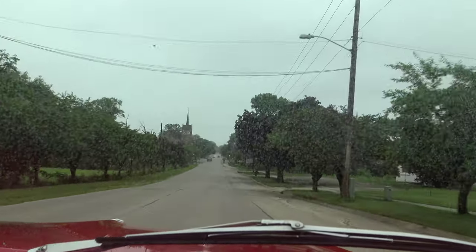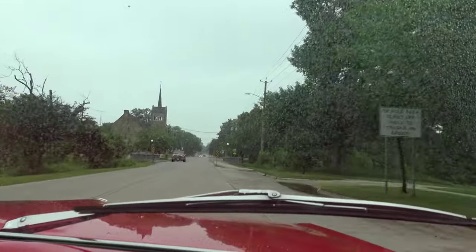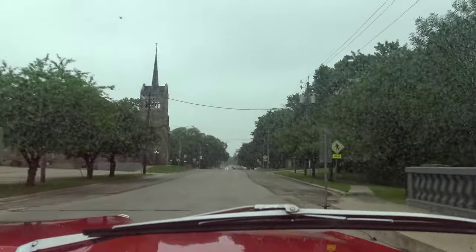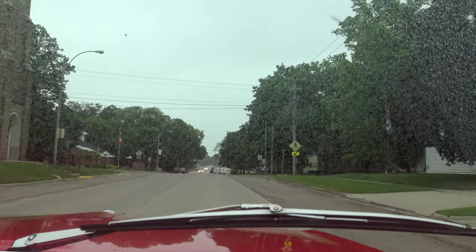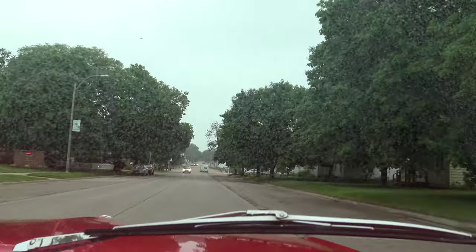Go to our website coyoteclassics.com - we've got this 1964 Pontiac convertible, red on red, priced at $28,995. Go to our website to check out the undercarriage pictures and give us a call. It's a fantastic car. Keep following our YouTube channel - thanks guys, bye!